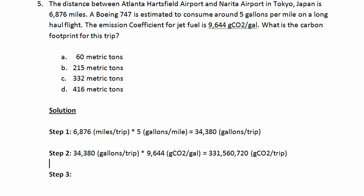And now all we need to do is convert to metric tons. A metric ton has 1,000,000 grams. A kilogram has 1,000 grams, and there are 1,000 kilograms in a metric ton. So all we need to do is divide 331,560,720 grams of CO₂ per trip by 1,000,000 — the number of grams in a metric ton — which gives us 331.56 metric tons of CO₂ per trip.